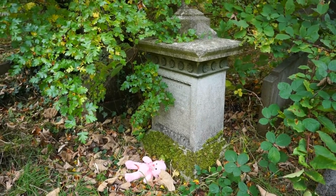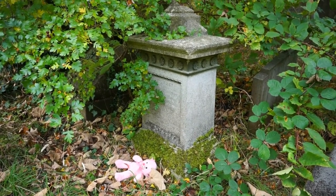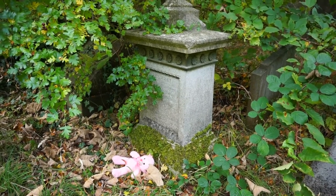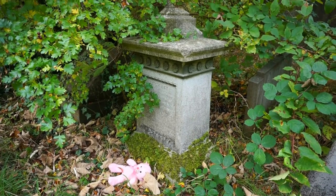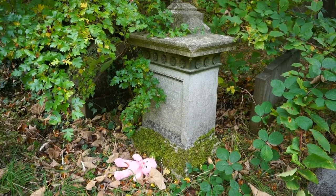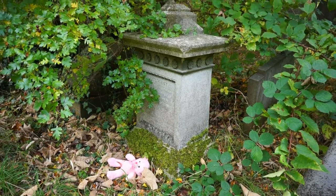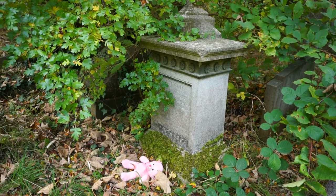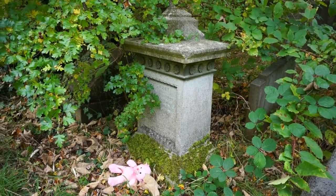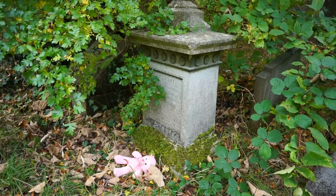On quite a few occasions as I walk around these ancient Victorian era cemeteries here in London, I find the most unexpected things. Here's a monument with all the information erased on the front because of the weather and age. And here, at the bottom of the monument, somebody has deposited a pink stuffed bear. Who deposited this bear, and why, and for whom? We'll never know, but it is such a beautiful scene to see and to videotape so we can preserve it for the future.